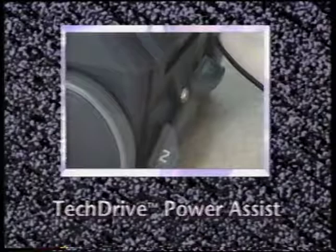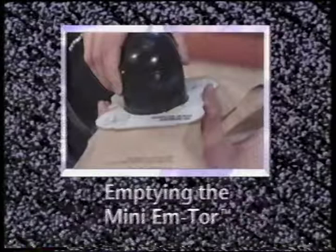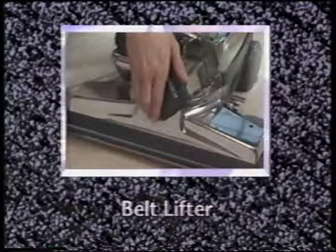This section — Getting Started — covers the general information you'll need to begin using your G4, including moving and carrying your G4, using the handle tilt latch, using the toe touch control, using Tech Drive power assist, installing or changing disposable Micron Magic filter bags, emptying the mini mTOR, understanding the belt lifter, and understanding the brush roll indicator light.